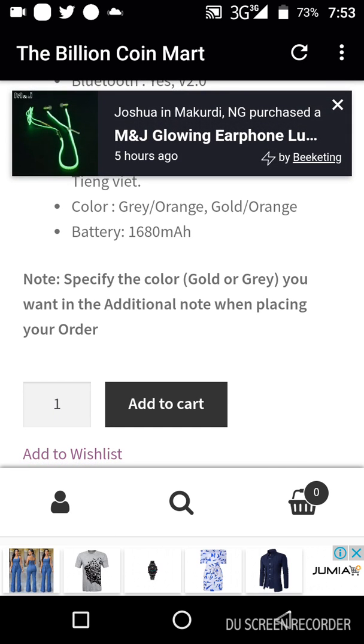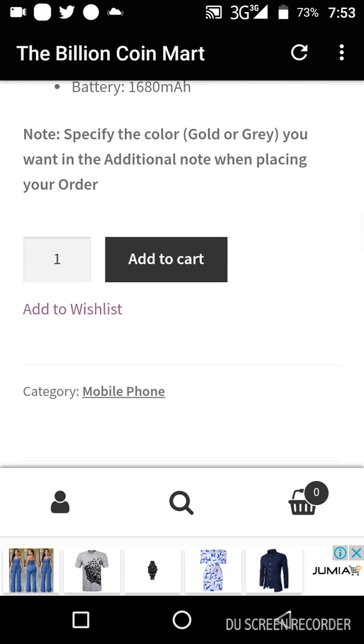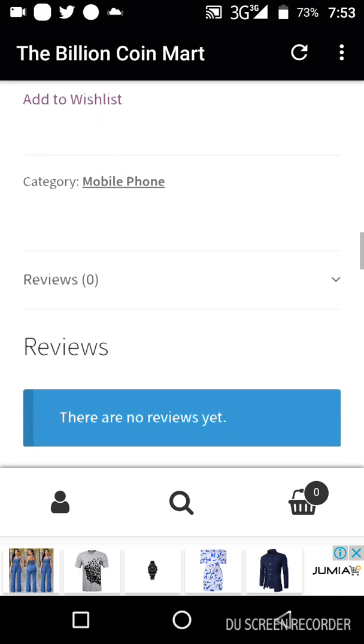There is also a note for you to specify the color, whether it's gold or gray, as an additional note. When you are checking out, you can specify for this item whether it is gold or gray that you want. But the most important thing is you see that there is a payment option here. Let me go back to e-books so that you understand the point I'm trying to make.